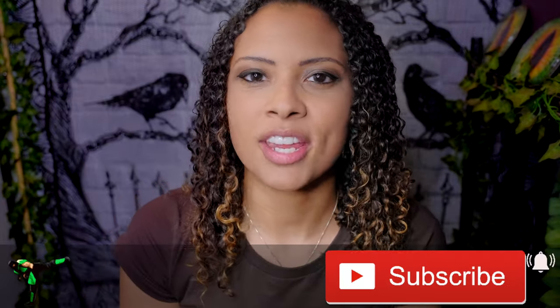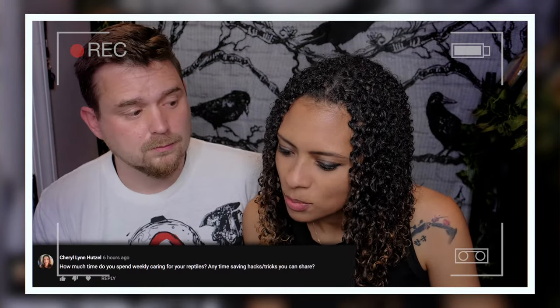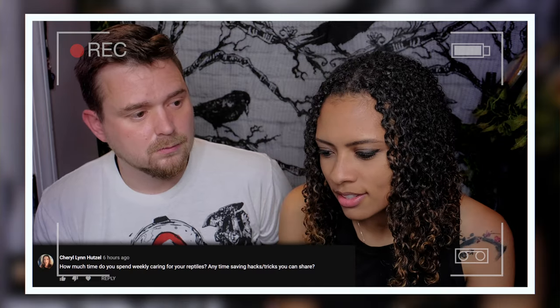Good morning reptilians, welcome and welcome back to the channel. This week's video is actually inspired by one of the questions that one of you guys asked me in last week's Q&A video. Cheryl Lynn Hutzel asked: how much time do you spend weekly caring for your reptiles? Any time saving hacks or tricks you can share? Contrary to what it looks like, reptile care doesn't take up an insane amount of time.